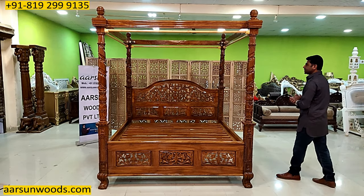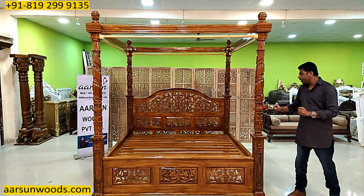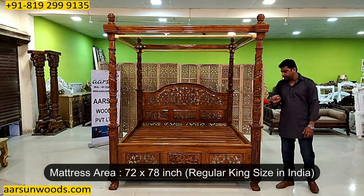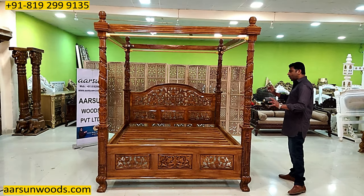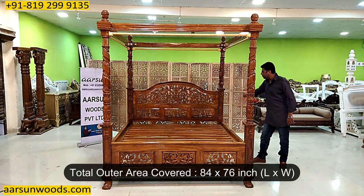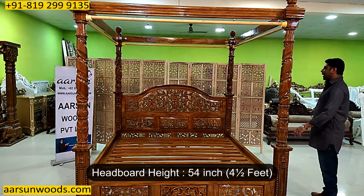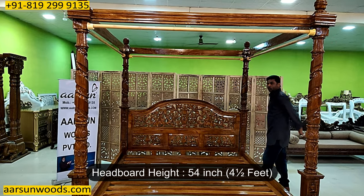About the sizes: the total height of this unit is 7 feet. The mattress area is 72 by 78 inches — that's the standard king size in India, so 6 by 6 and a half feet. Out and out, this bed would cover 7 feet in length and 76 inches from side to side. The height of this backrest is 54 inches, that's 4 and a half feet.